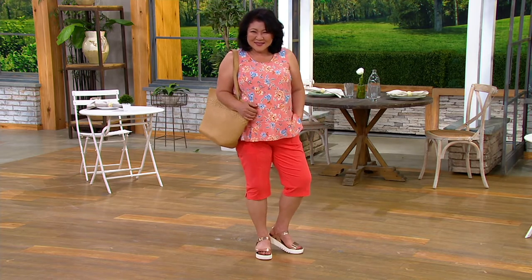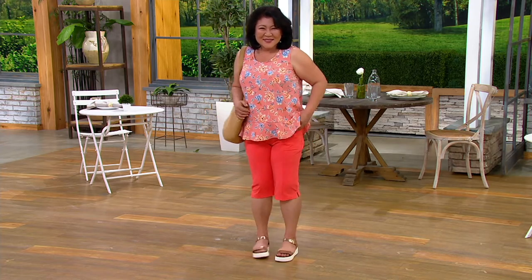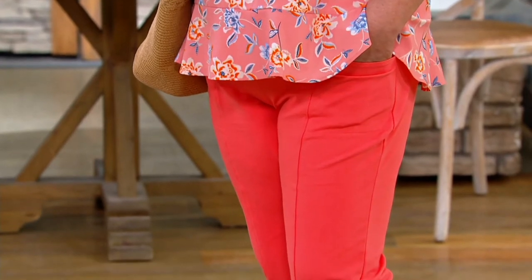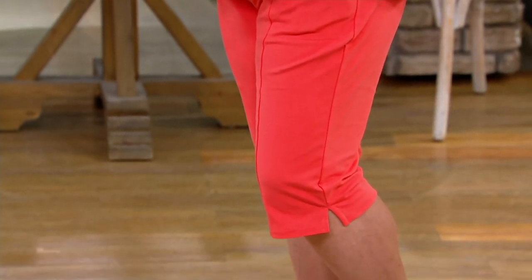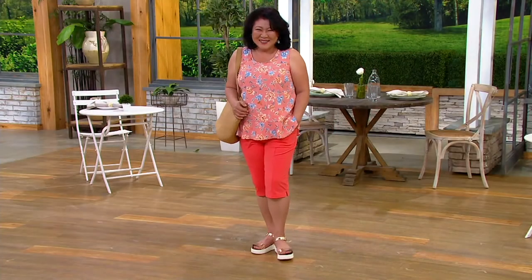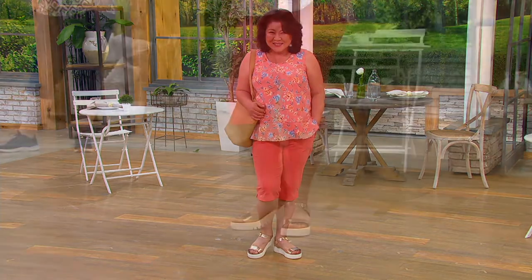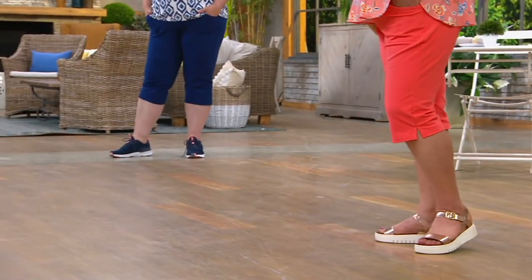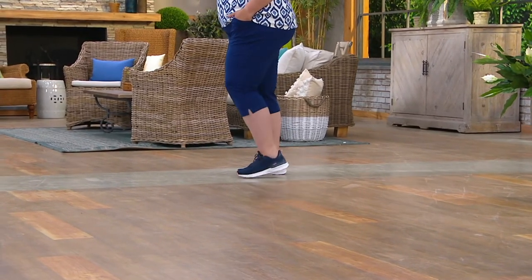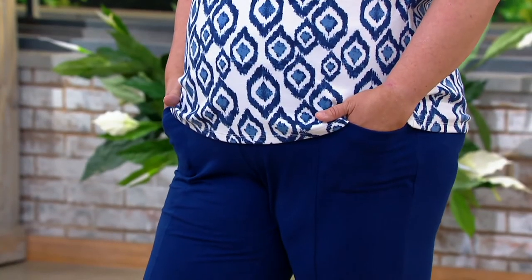Let's start with Crystal. Crystal is wearing our petites — she's an adorable 5'3". Crystal is wearing a medium petite. I call this out because you want to pay attention to where these hit. Even though it's a hybrid, it's a great stand-in for shorts if you're not the gal that wants to wear shorts.